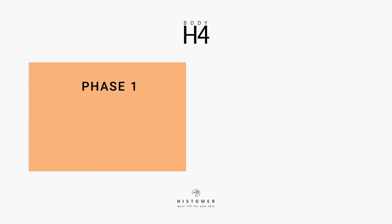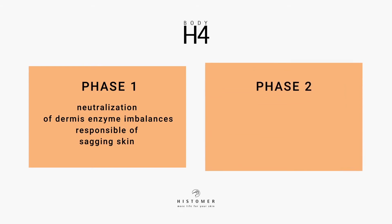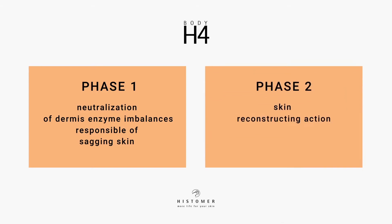The first phase neutralizes the dermis enzyme imbalances responsible for sagging skin. The second phase develops a unique skin reconstructing action, recovering the skin elastic and moisturizing function.